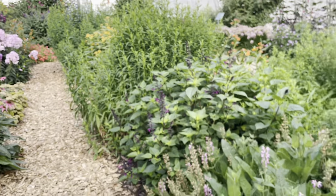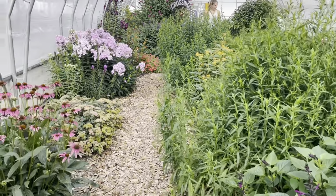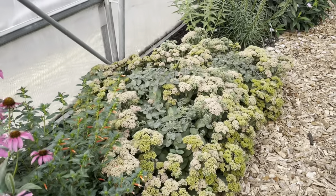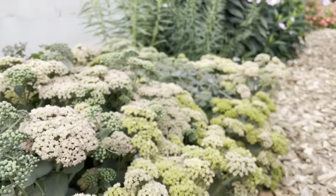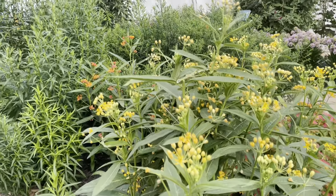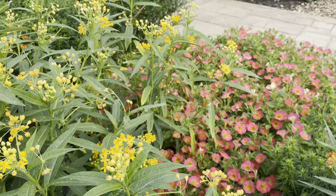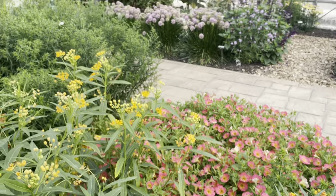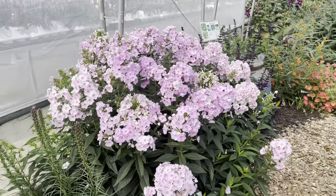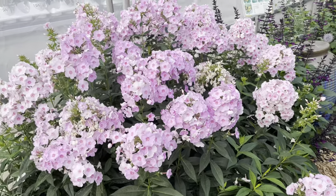Wow, this is gorgeous. There's some salvia in here, some butterfly weed. Sedums. Beatrice Phlox. These are pretty colors together. This is called Flax Luminary Opalescence — it's massive.